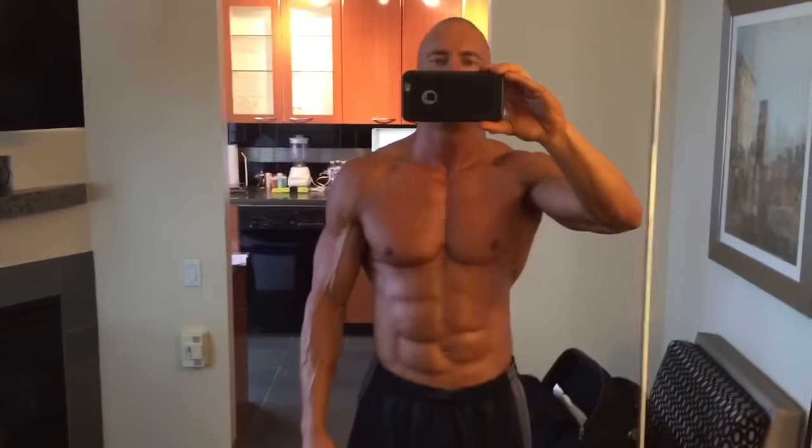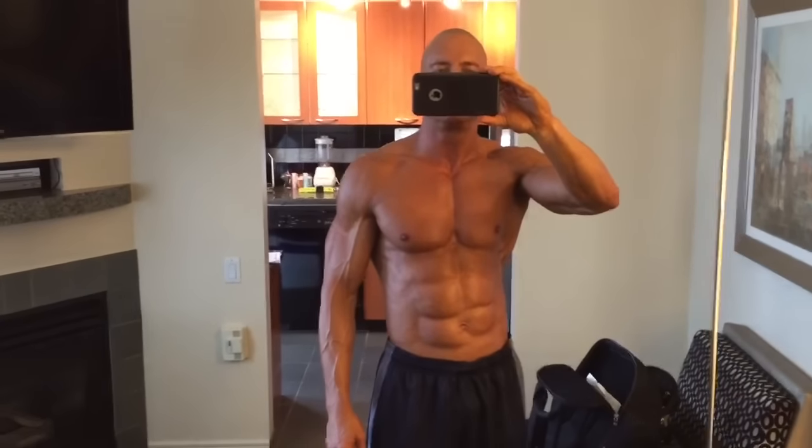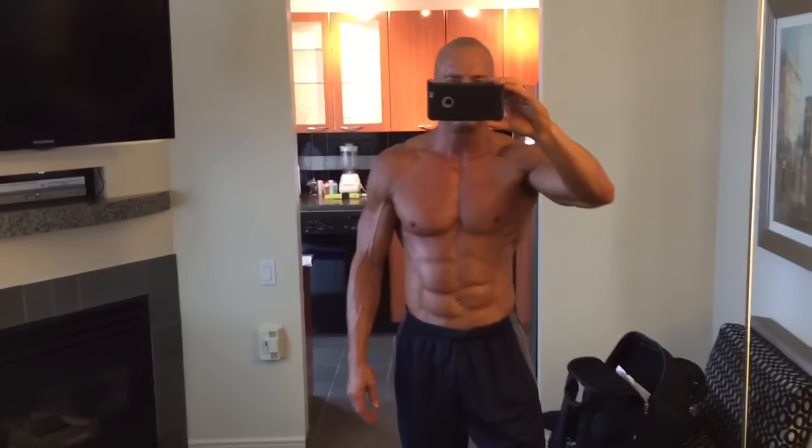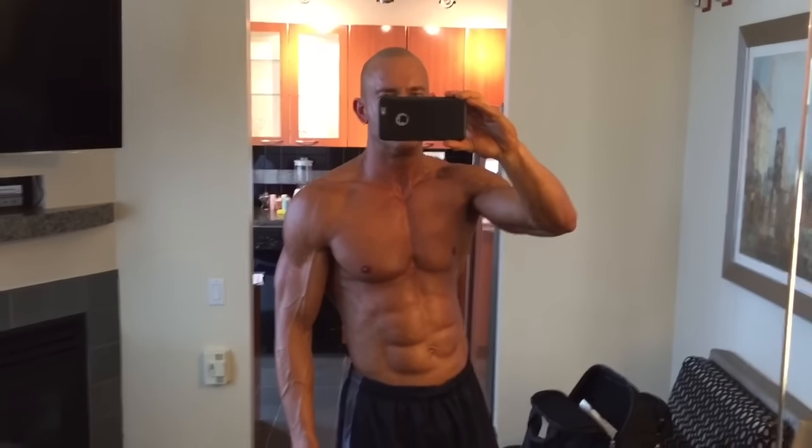Okay, first coat of spray tan. It's a little tacky. Kind of hard to tell because the lighting's changed a little bit — it's a little darker in here. But that's coat number one, and we'll be getting a little darker each time until we're competition ready.